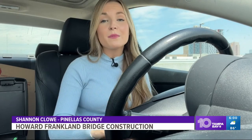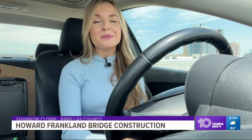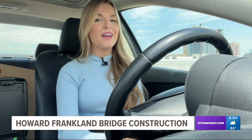Many of us get into our cars to get to work, and when some of us hop behind the wheel, we hit the Howard Franklin Bridge. You may be thinking to yourself: construction seems to be taking forever on that new bridge. I found out from FDOT officials that soon enough, that will change.